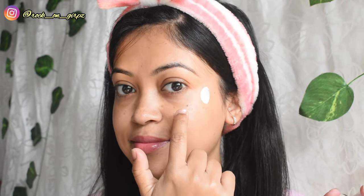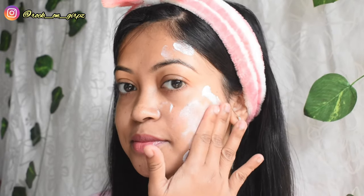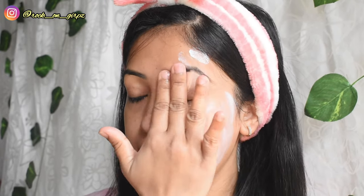Now it's application time! I'm applying the Vitamin E sunscreen on the left side of my face using my dotted pattern. Many of you prefer the two-finger rule, but I'm comfortable with my dotted pattern. After blending it out nicely, it absorbs completely — and look at that glow! They say this is a dewy brightening sunscreen, and it actually gives a very natural, subtle glow on the skin.